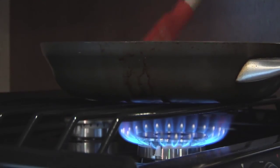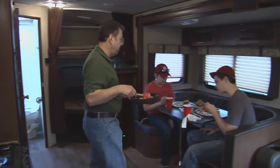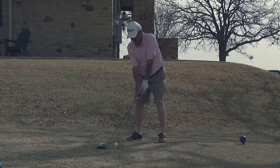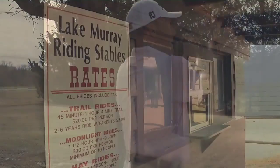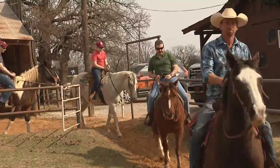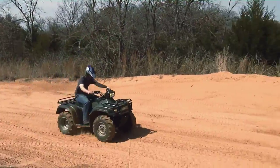I prepared bacon and eggs in the RV the next morning and we were off and running — actually, later it was more like hiking, and eventually we swung by the golf course. Lake Murray Riding Stables is a fun destination, steady and sure, but now off-roading will speed things up just a bit.